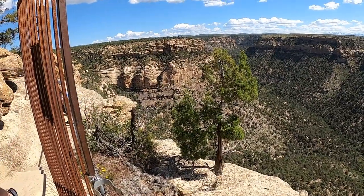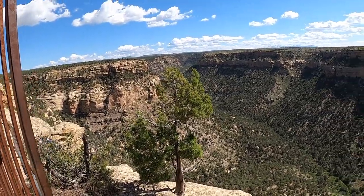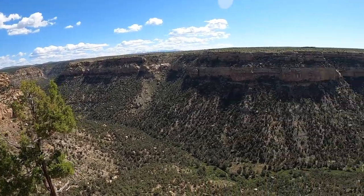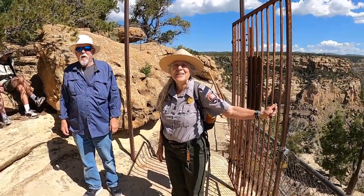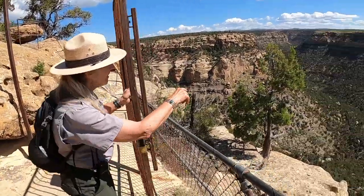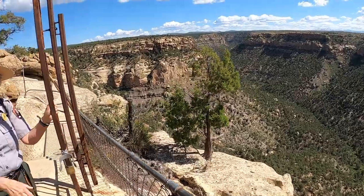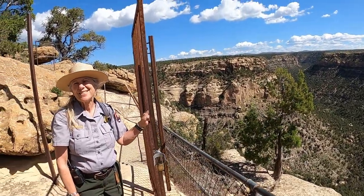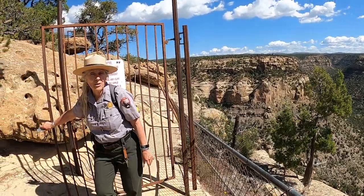That last climb up was actually the natural entrance to this place. The ranger confirmed it — the original entrance was kind of over toward where the ladders are, but not exactly. There were toe holds and hand holds carved in. Glad they put a ladder in — definitely easier than free-climbing it.